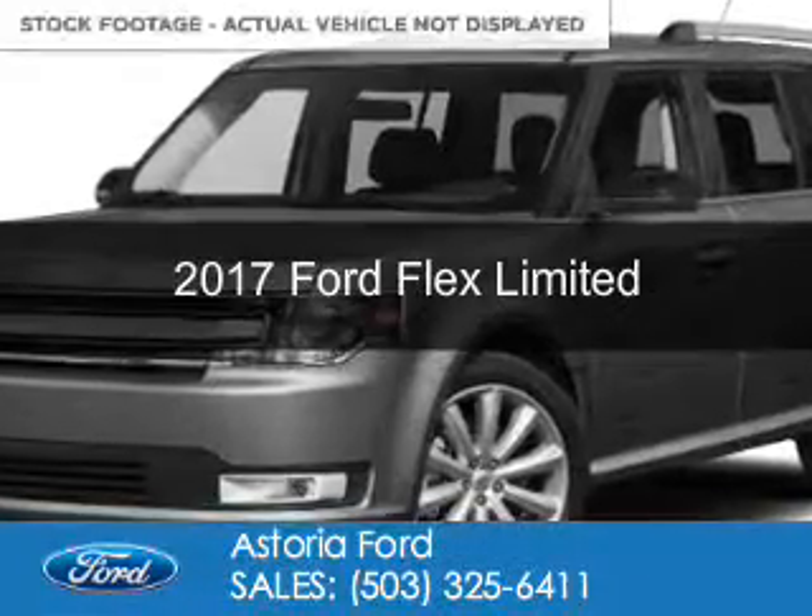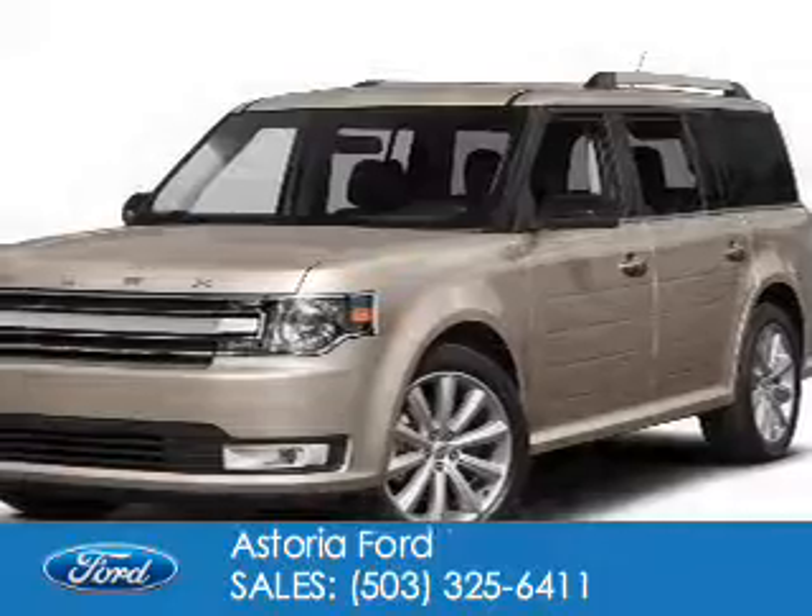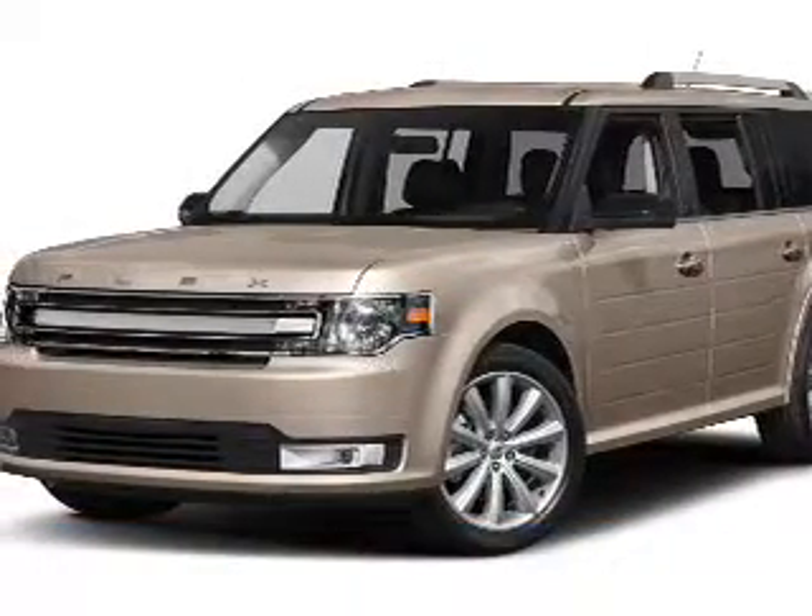This is a used 2017 Ford Flex. It's powered by all-wheel drive, a 3.5-liter six-cylinder engine, and a six-speed automatic transmission.